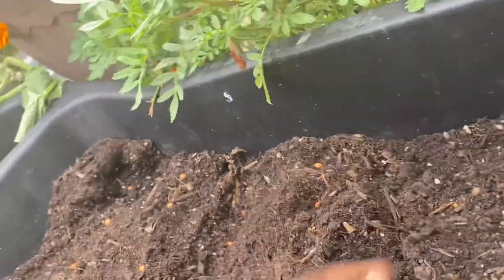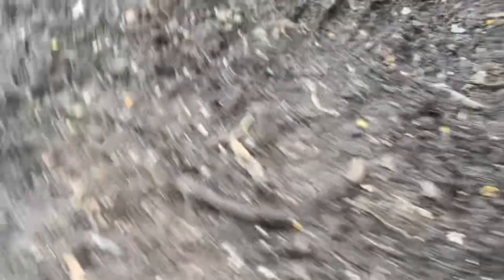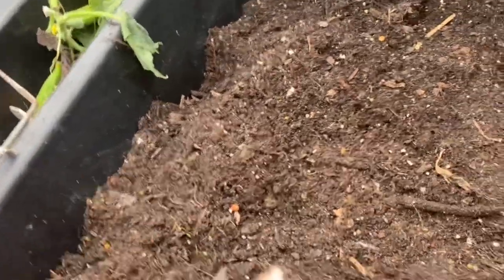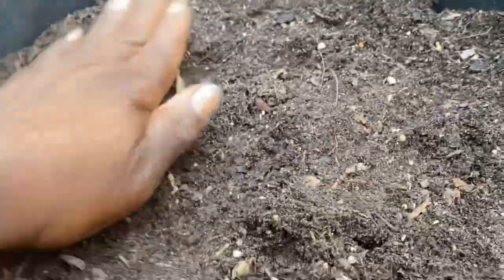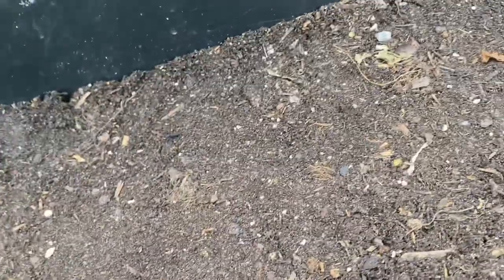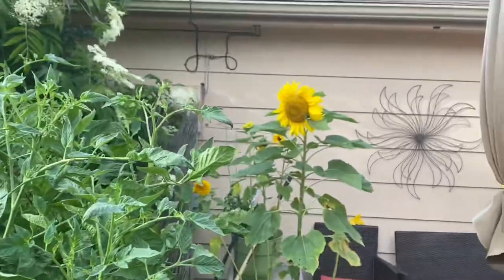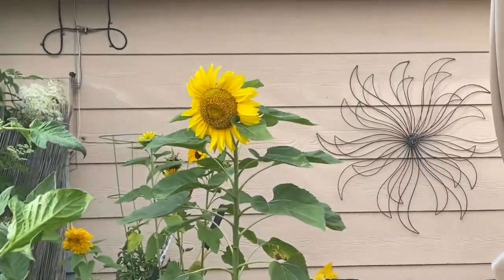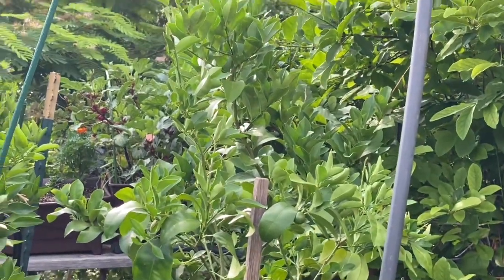I'm taking extra soil and covering them up, pressing down as I go. Hear the birds? They're talking to each other — they're saying she's planting more seeds. I'm going to water them the same way; I'll get some water from my rain barrel and water these in real good. Thank you so much for watching this video. Let me show you my mammoth sunflower — I'm going to get closer just so you can see how beautiful it is. All of them are doing very, very well. I would appreciate it if you would share this video, and of course subscribe if you haven't already and hit that like button. Thank you so much for watching. Bye now.